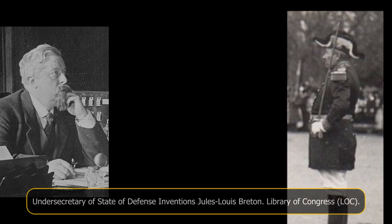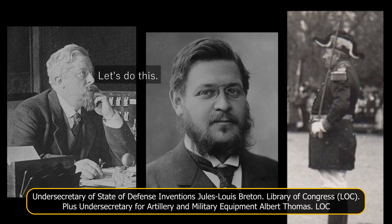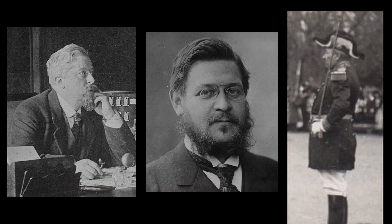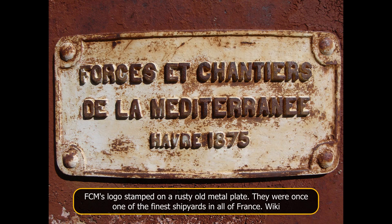In October of 1916, General Moray, supported by the Undersecretary of State for Inventions Regarding Defense, Jules-Louis Breton, managed to lobby the Undersecretary for Artillery and Military Equipment, Albert Thomas, to order a heavy tank prototype from a naval shipyard. Clearly, the goal was to emulate the British method and to try to develop a vehicle superior to the CA-1 and Saint-Chamond. Thus, on the 20th of October 1916, an order for a prototype vehicle was placed with Forges et Chantiers de la Méditerranée, or FCM.